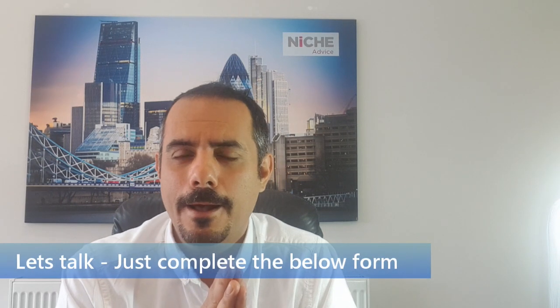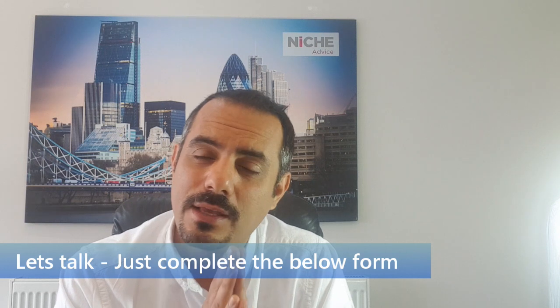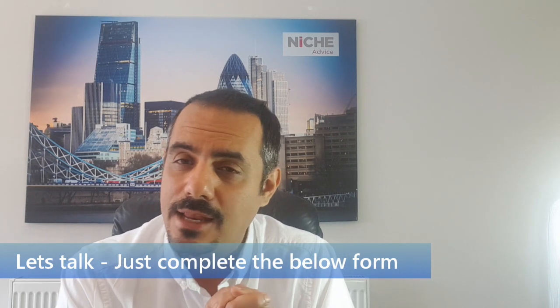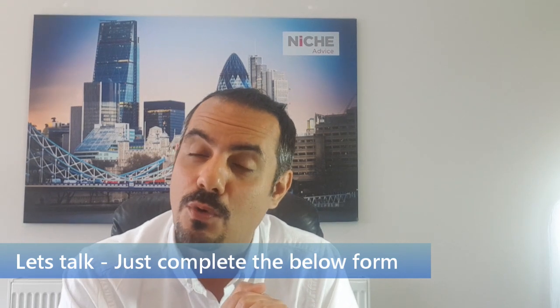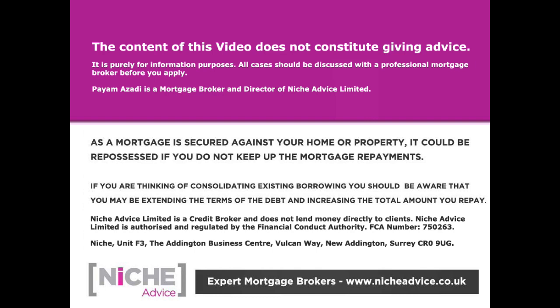If only one thing you can take out of this is: speak to an independent mortgage broker who is whole of the market — if not us, speak to someone with those credentials who is regulated by the Financial Conduct Authority and who complies with data protection rules. Hope you found this useful. Please give us a call or complete the inquiry form — contact details are below. Do like and subscribe if you found the video useful, and leave a comment with any feedback. The content of this video does not constitute financial advice; it's purely for information purposes. All cases should be discussed with a professional mortgage broker before applying. Niche Advice Limited is authorised and regulated by the Financial Conduct Authority.